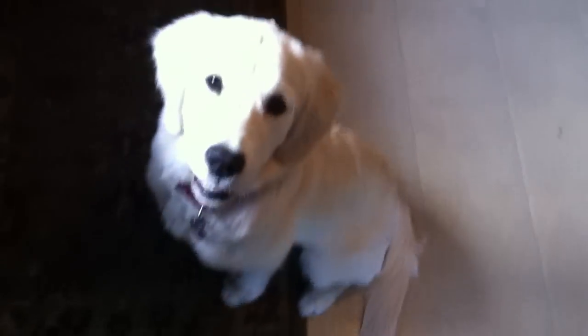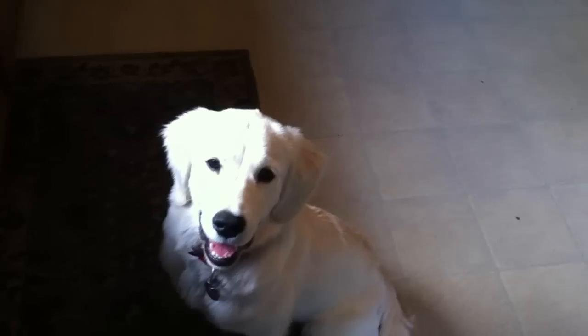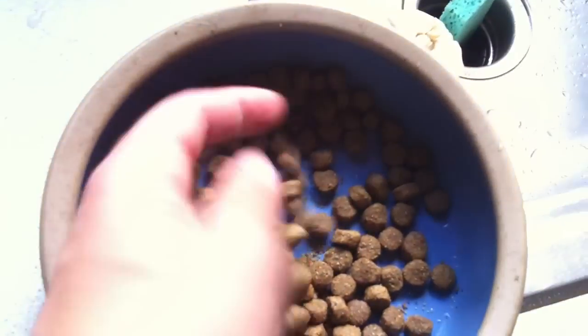She is eagerly awaiting her dinner and I'm going to put down two bowls next to her. This is the typical kind of conventional dog food that most people feed their dogs — this kind of dried stuff.